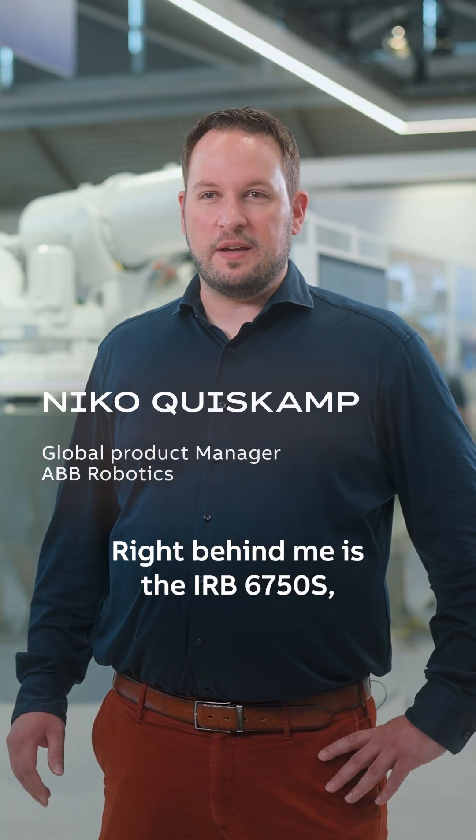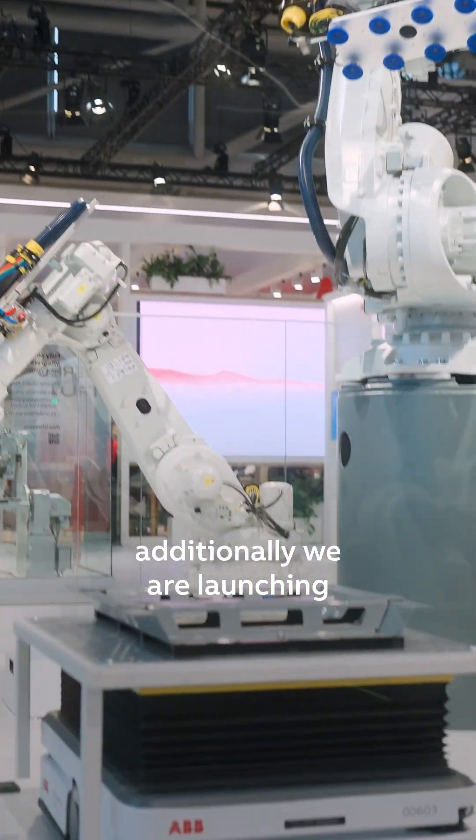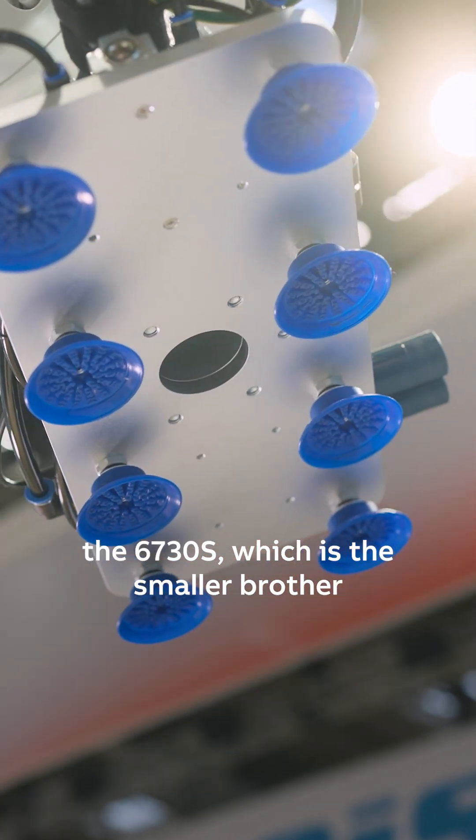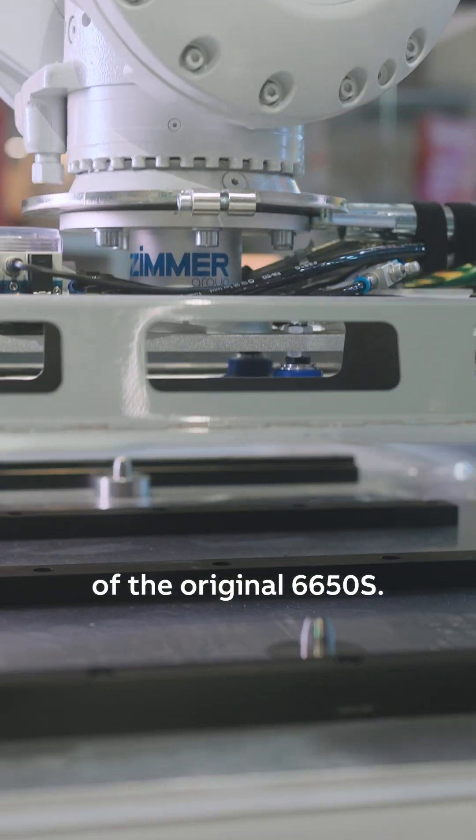Right behind me is the IRB6750S, the newest member of our shelf line. Additionally, we are launching here at the Automatica the 6730S, which is the smaller brother and the successor of the original 6650S.